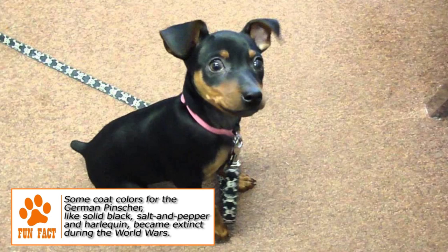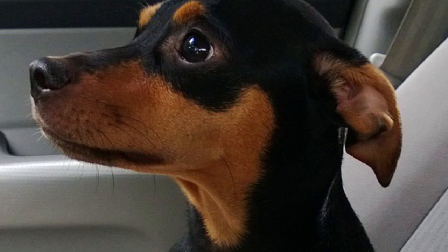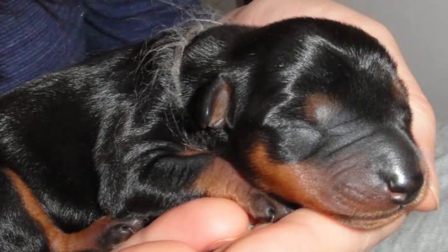Its tail and ears are generally docked and cropped, though it is illegal in some countries. This was done historically to prevent injuries to the dog, but is largely considered cosmetic today. If cropped, the ears are erect; if uncropped, they are V-shaped with a folding pleat. The expression is sharp, alert, and responsive.